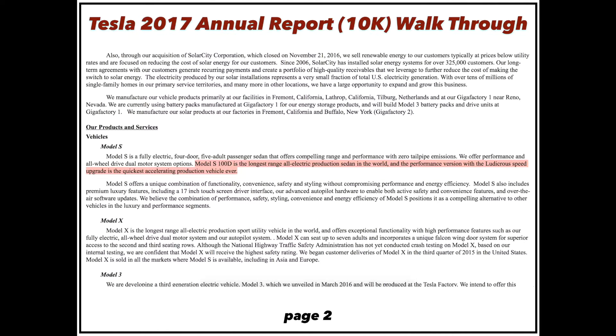Just a testament to how great Tesla's technology is — the Model S 100D they just released is the longest-range electric production sedan in the world, going something like 300-plus miles on a single charge. And the performance version is the quickest accelerating production vehicle in the world. So depending on how you spec your Tesla, you can get the longest electric range or the quickest acceleration in the world.